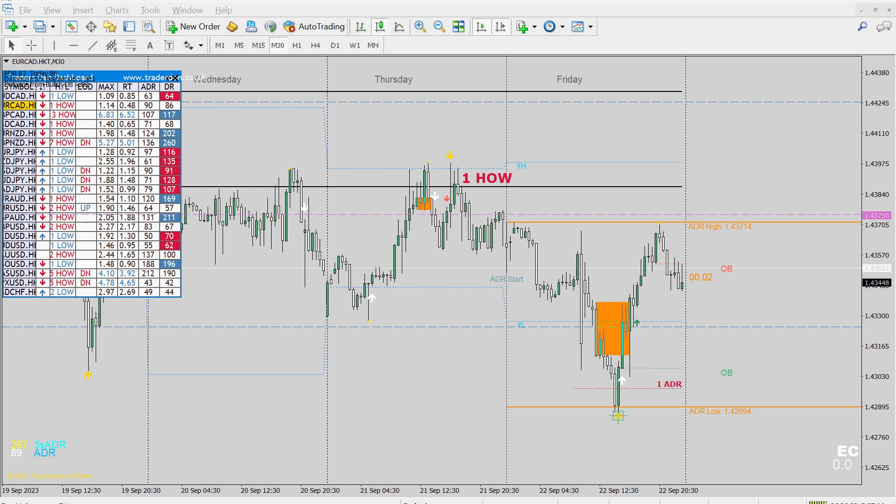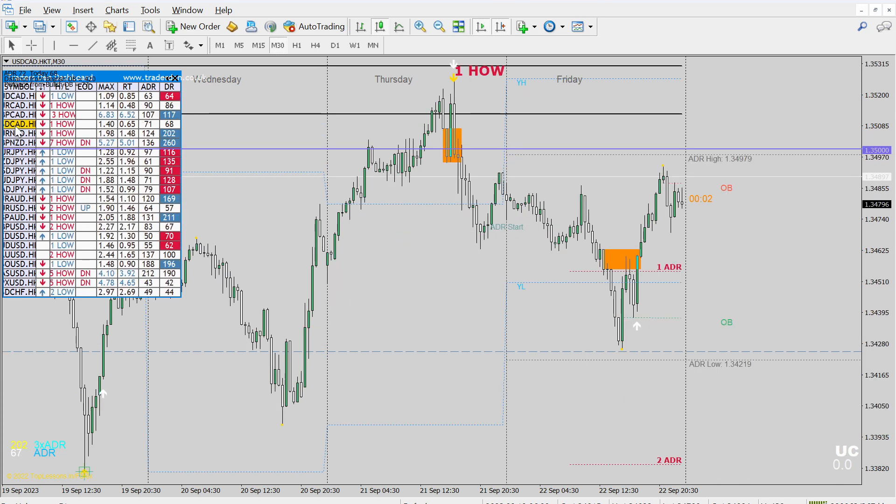So far we've only looked at two of the 14. Dollar CAD — same as the Euro CAD. The drop came in early for Asia and London, and then New York offered a reversal. We can see the short trade was pretty quick — it was over pretty quickly. Let's go to another one.